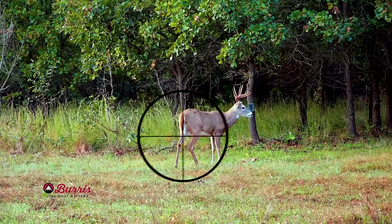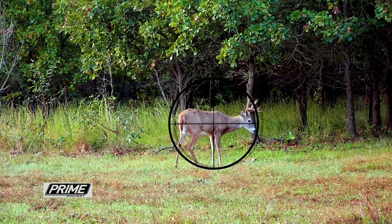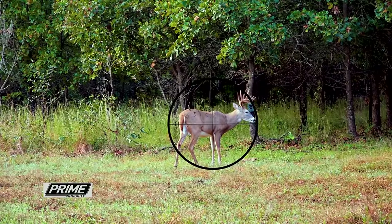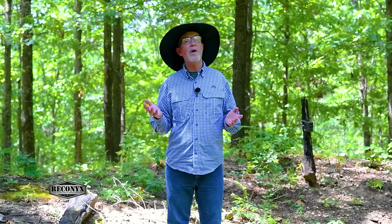The same is true if a deer is passing by quartering away. If it's slightly quartered away, I'm just going to back off right behind that shoulder a bit. But for every degree it's quartered away more, I need to come further back. How far do I want to come back? I don't like getting out of lungs on the entry, but the lungs go relatively far back.